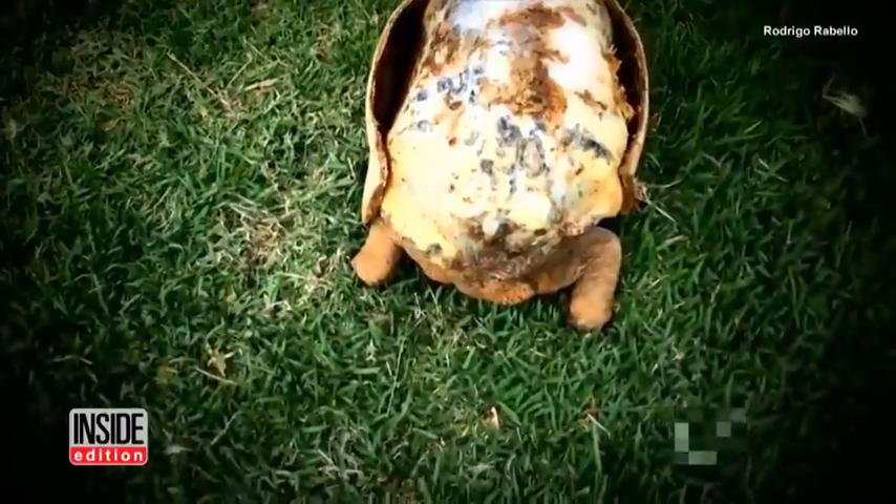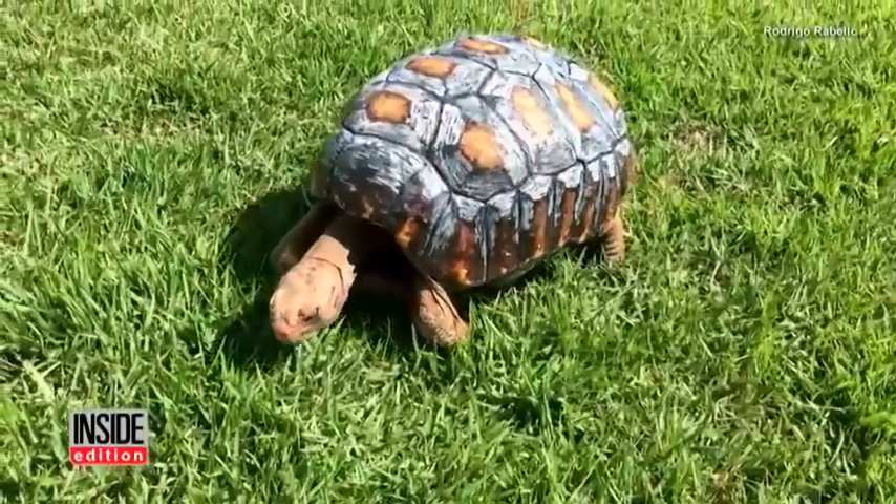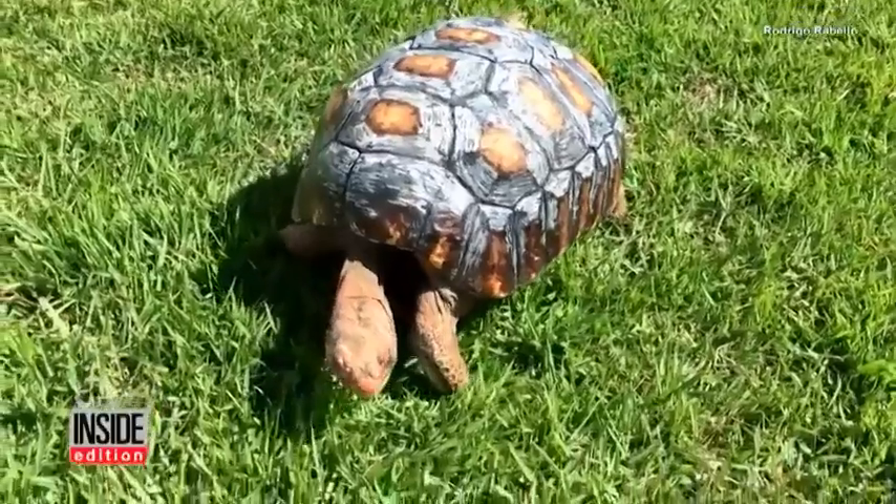After surviving the fire, two cases of pneumonia, and living without food for 45 days, this tortoise was given a second chance at life thanks to the ingenuity of scientists.